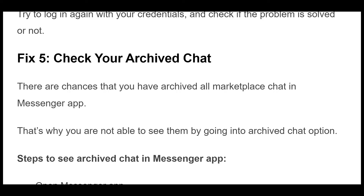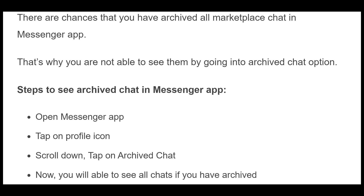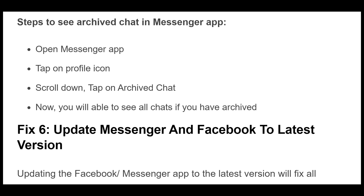Fix 5. There are chances that you have archived all Marketplace chats in the Messenger app, and that's why you are not able to see them. Go into the Archived Chat option. Steps to see Archived Chat in Messenger app: Open the Messenger app, tap on the Profile icon, scroll down, tap on Archived Chat. Now you will be able to see all chats if you have archived them.